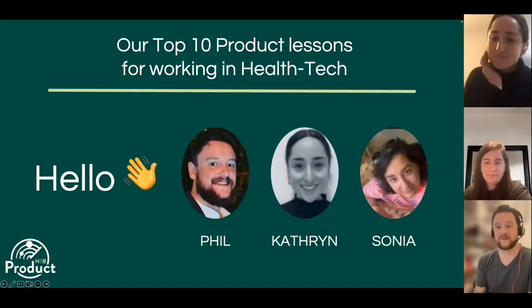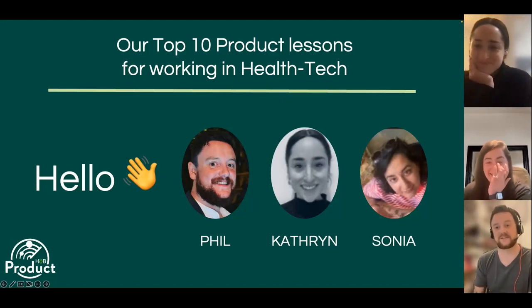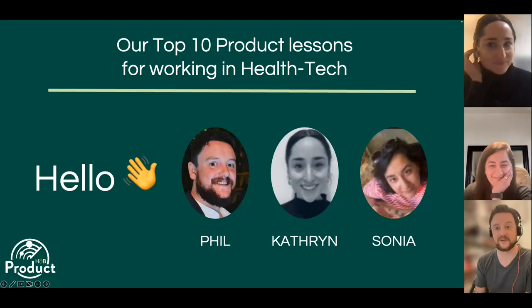Hi everyone, thanks for joining this webinar where we're going to share our top 10 product lessons in health tech and let you learn some lessons the easier way — through us learning them over the last year.